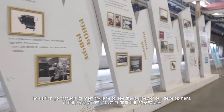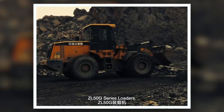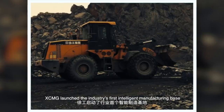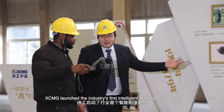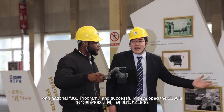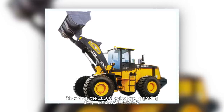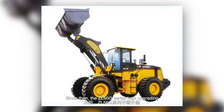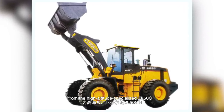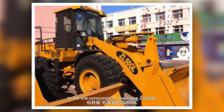Let us first go through the memory lane to see the journey of our development — the ZL5G series loaders. Back in 1999, XCMG launched the industry's first intelligent manufacturing base under the national H63 program and successfully developed the ZL5G, an iconic third-generation Chinese loader. Since then, the ZL5G series kept upgrading, from the high-altitude specialized ZL5G to the low-consumption, low-noise ZL5G.